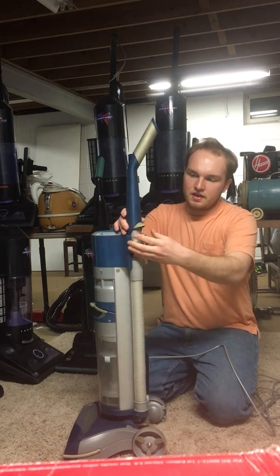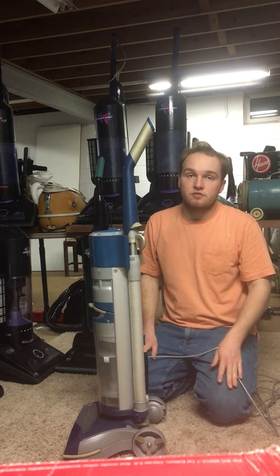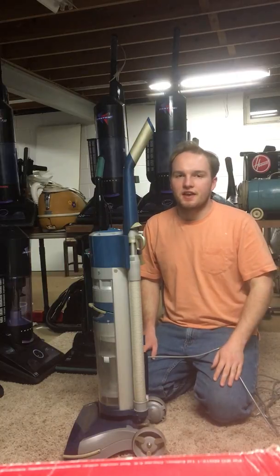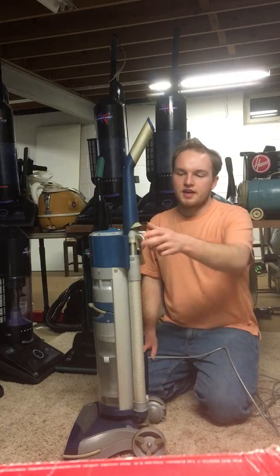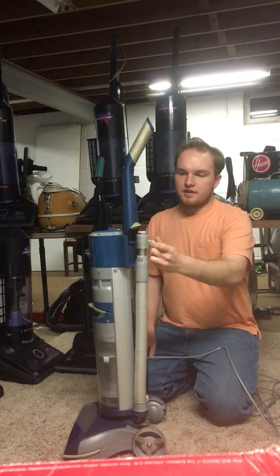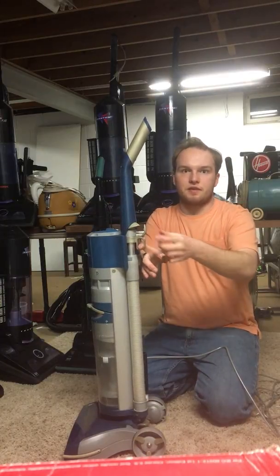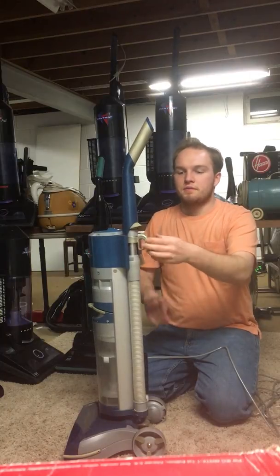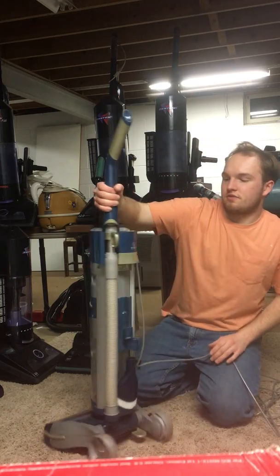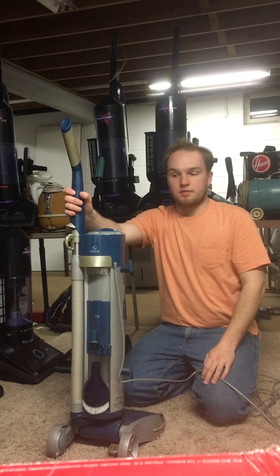My guess is that this is almost identical to the wand design in the Phantom Fury Limited Edition, which was a semi-redesign of the original Phantom Fury. I think they took the handle design and hose design right off the Phantom Fury Limited Edition and put it right on here. It makes it obvious because they forgot to take off the cord clip, and it's unusual because the actual cord clip for this vacuum is already in another location — so this vacuum actually has a cord clip in two places.